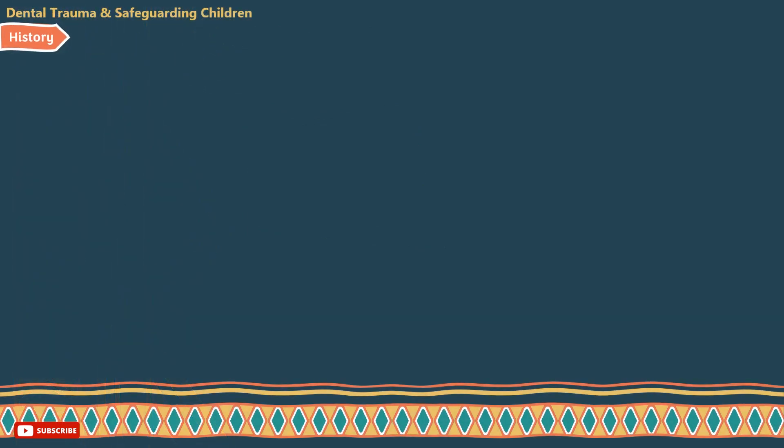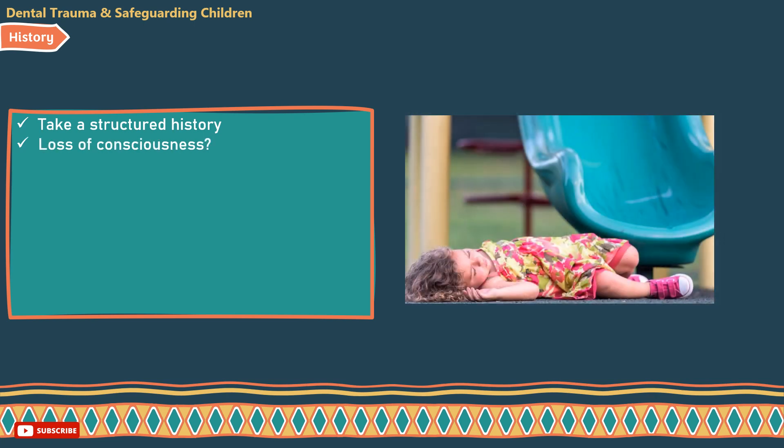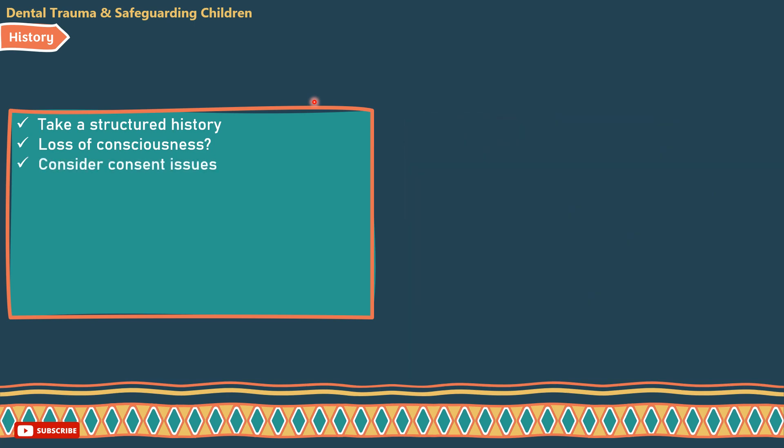Points to consider while taking the history: take a structured history as an aide-mémoire and for medical legal purposes. In case of loss of consciousness, concussion, headache, and vomiting, there is a high probability of head injury, so refer immediately to the hospital. Also consider consent issues with whoever accompanies the child before you commence treatment.